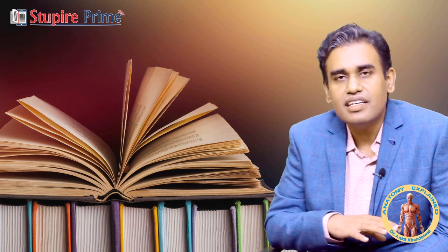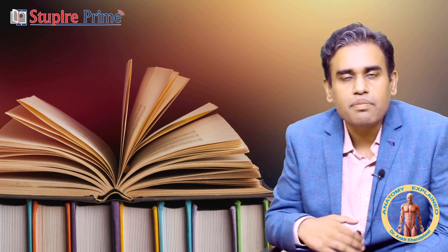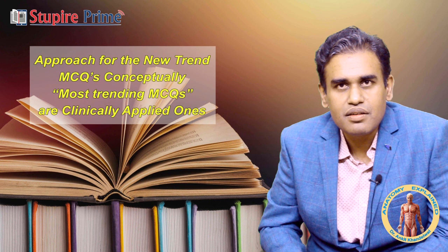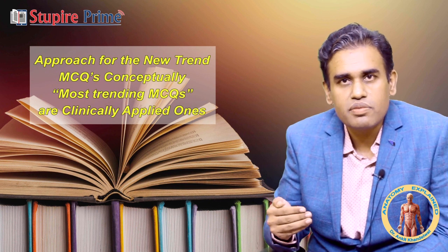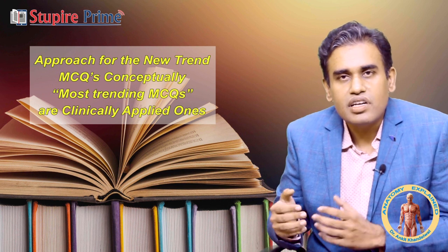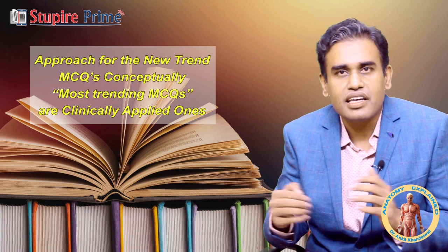With the recent trend and recent advances, the old-style questions have now been replaced by a new trend which are basically clinically applied and test conceptual knowledge. So when approaching Anatomy, we have to study it on a conceptual basis and integrate it with other clinical subjects.